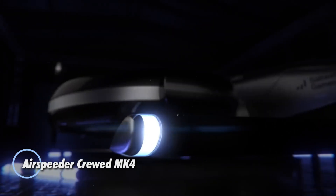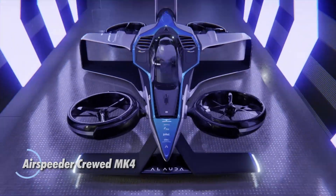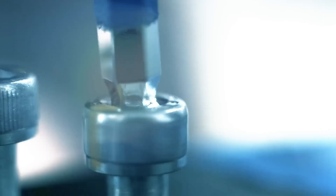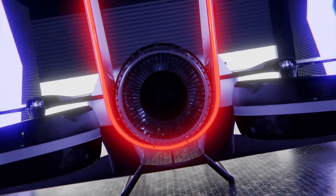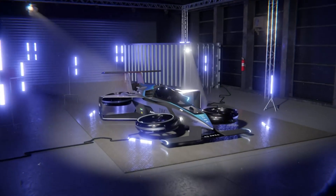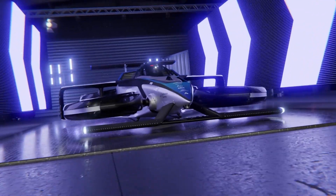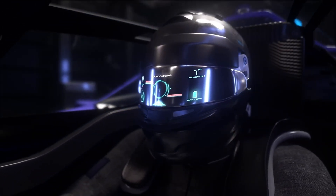The Airspeeder Crewed Mk4, created by Alauda Aeronautics in Adelaide, Australia, is an advanced hydrogen-electric VTOL aircraft designed for high-speed racing. It can reach speeds of up to 225 miles per hour and accelerate from 0 to 100 kilometers per hour in just 2.5 seconds. Powered by a 1,000-kilowatt turbo generator, it offers an impressive range of 188 miles on a single charge, all while maintaining a lightweight build under 950 kilograms. The aircraft's hydrogen-electric propulsion makes it a sustainable option with near-zero emissions.